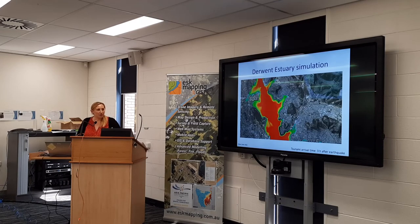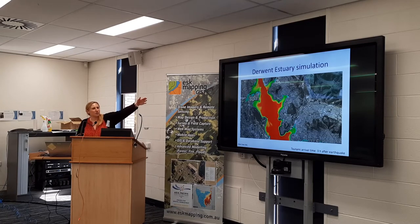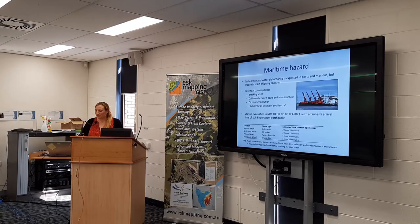The Derwent estuary isn't actually too badly affected, but it's nice to see it pulsing in and out. You can see the Brooker Highway up in the top left corner. The water comes in up at Lindisfarne Cove, and then across into what I think is called the Indian Bay, and Gielston Bay as well. All in all, it's not too bad in Hobart.